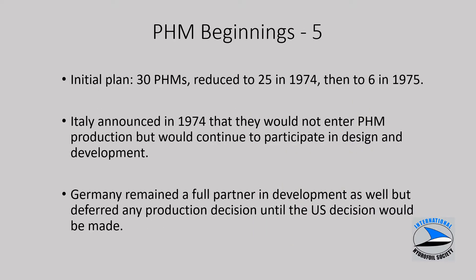The initial U.S. plan was to build several squadrons totaling about 30 PHMs. This was reduced subsequently and resulted finally in one squadron of six ships in 1975. Italy announced in 1974 that they wouldn't enter production, but continued to participate and have representatives in the program office. Germany remained a full partner, awaiting a decision in the U.S. on whether the program would go beyond just a lead ship.